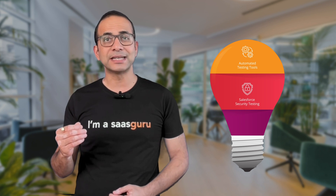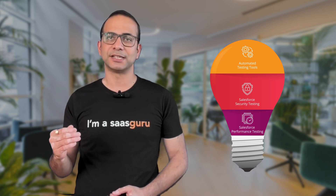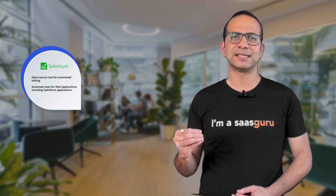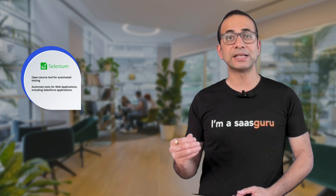These certifications will demonstrate your skill and knowledge to potential employers. In addition, you should look at building your knowledge in automated testing tools, Salesforce security testing, and Salesforce performance testing. Some tools will be invaluable in getting your first break as a Salesforce tester. Selenium is a popular open source tool for automated testing — it can automate tests for web applications, including Salesforce applications.